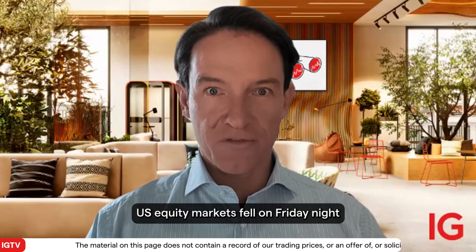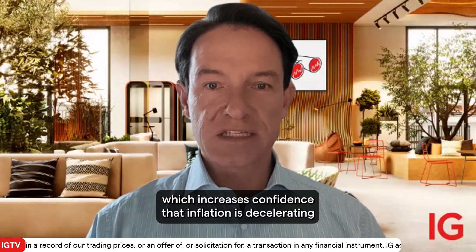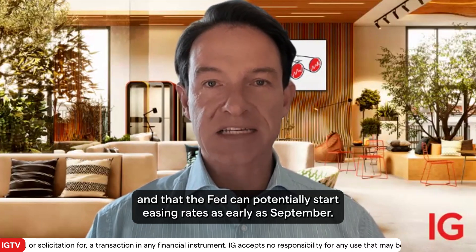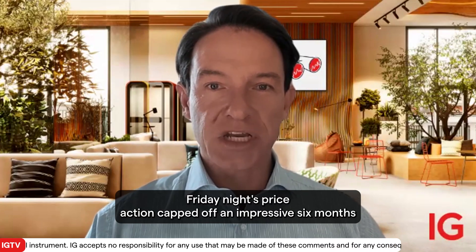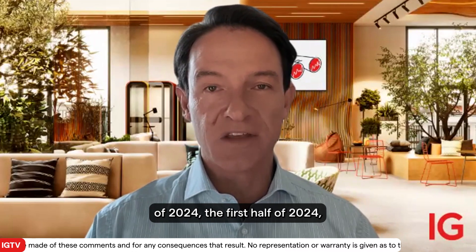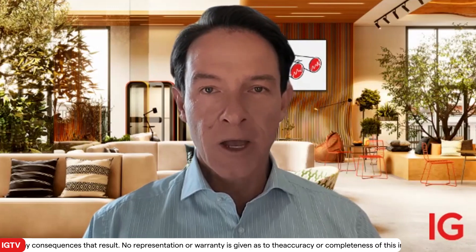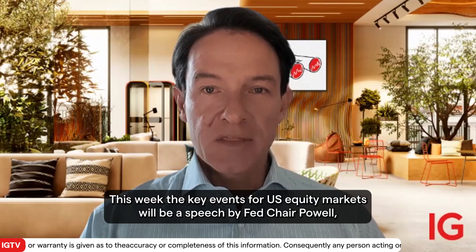US equity markets fell on Friday night despite cooler PCE inflation data, which increases confidence that inflation is decelerating and that the Fed can potentially start easing rates as early as September. Friday night's price action capped off an impressive first half of 2024, with the NASDAQ gaining almost 17%, while the S&P gained almost 14.5%.